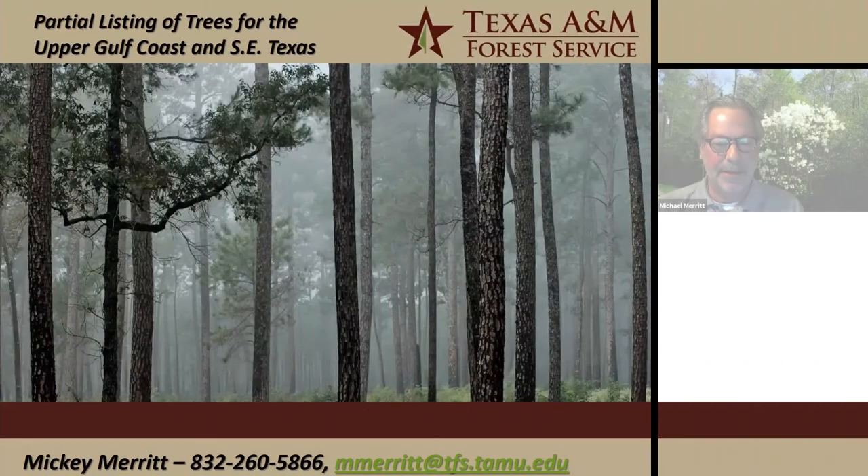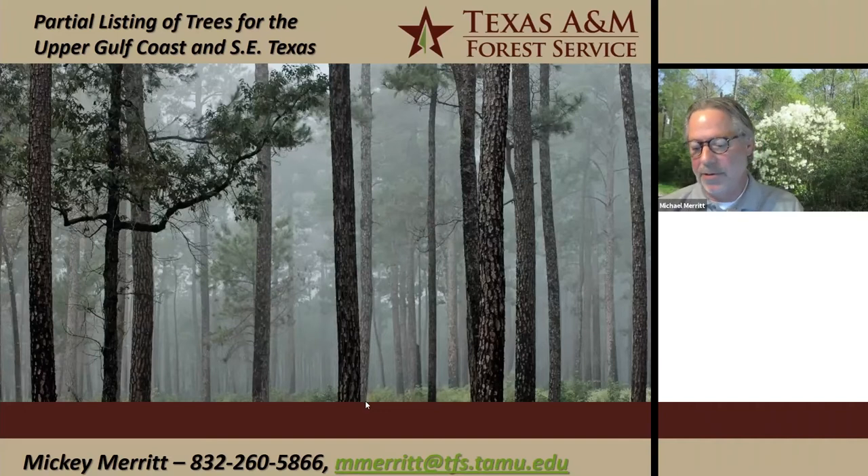Good evening. I'm glad to be here. I'm going to talk about some common and uncommon trees for the upper Gulf Coast in southeast Texas. I've got about 38 or 40 that I'm going to present today, and they're by no means all of them. We have over 150 native trees and shrubs to this region, so there's no way I could cover all of them. But most of these are really favorites of mine.